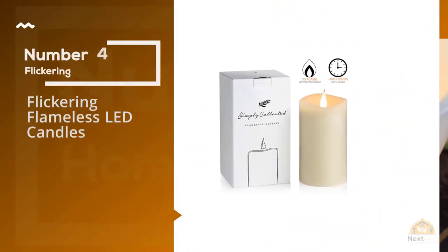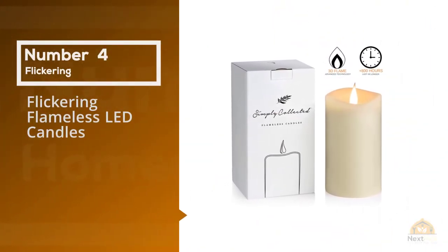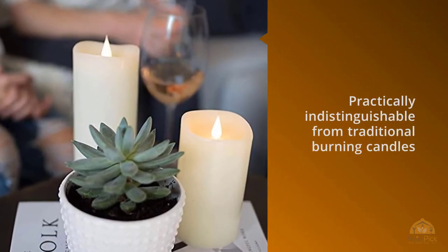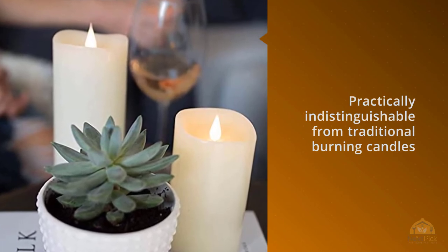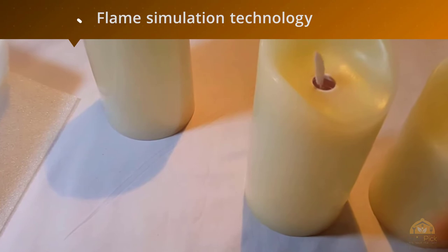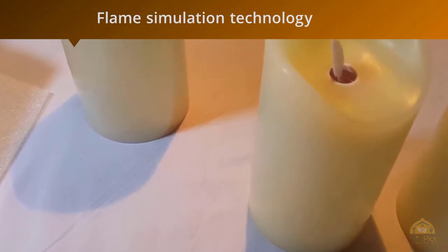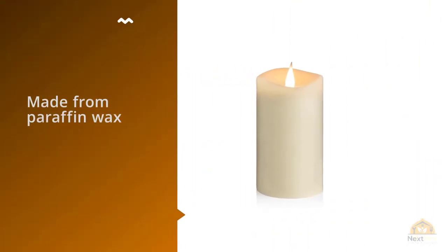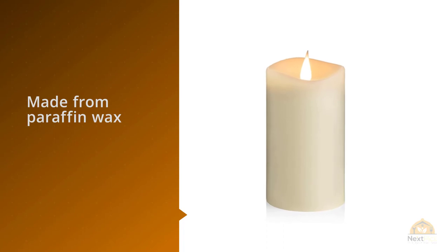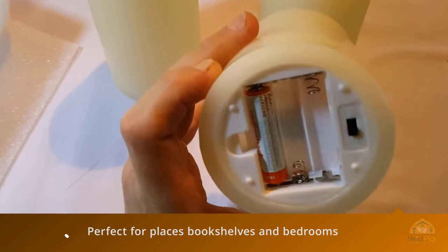Number 4. Flickering flameless LED candles. These candles are so realistic that they are practically indistinguishable from traditional burning candles. Fire simulation technology makes the candles flicker, bringing the most realistic experience to any room. The candle shell is made from paraffin wax, however there is no burning wick, smoke or messy dripping wax. They are perfect for places like bookshelves and bedrooms — smooth finish, classic ivory color and elegant design.